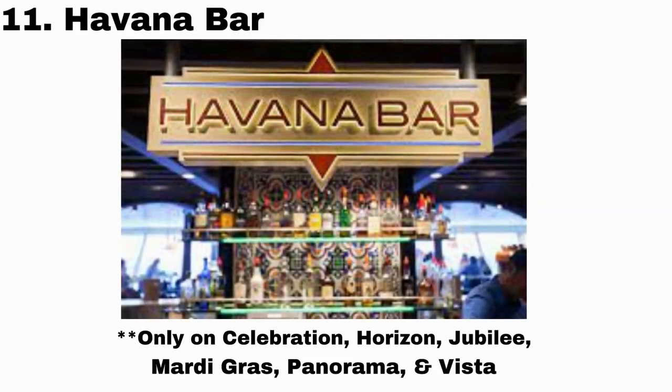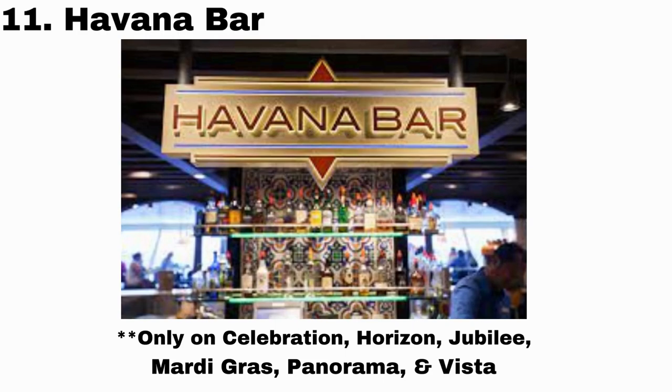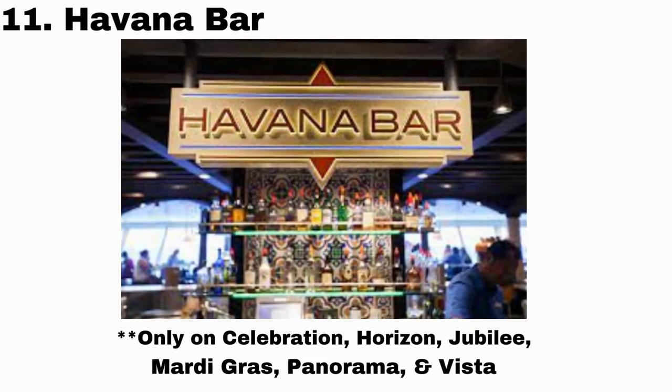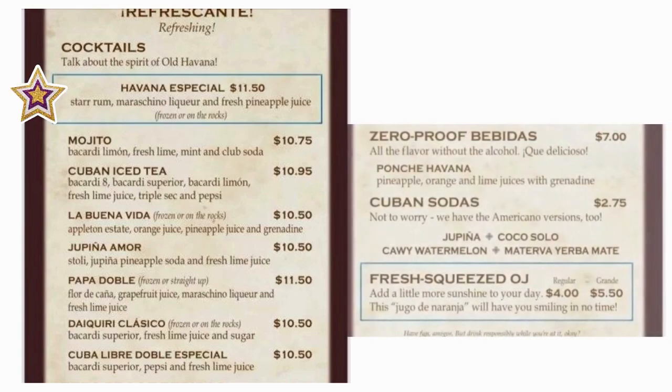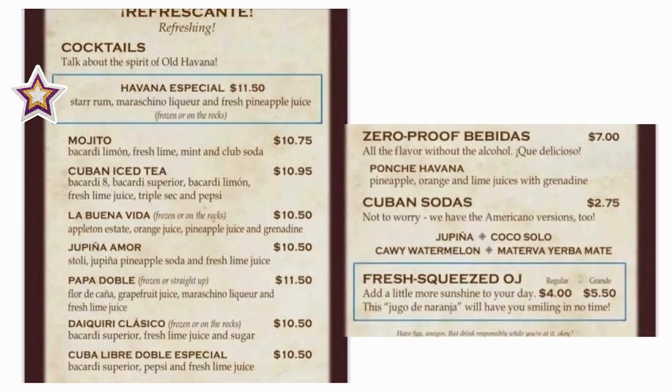Number 11 is Havana Bar. This bar is specifically for people booked in the specialty areas on the newer ships. So if you're hanging out in the Havana area, I recommend the Havana Especial on the rocks.